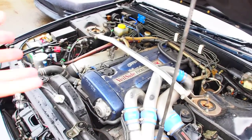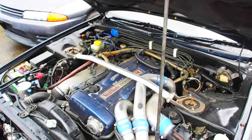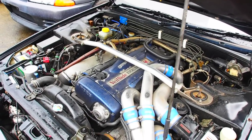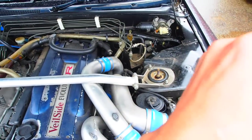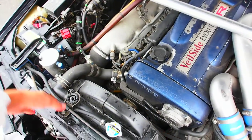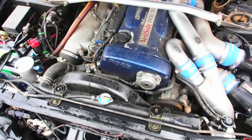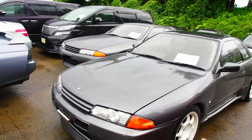Now if you rev it, right at the end you get a little bit of stumbling in the engine. Probably the engine needs to be tuned a little bit — maybe plugs, maybe coils. R32 coils, like I've mentioned in a lot of my other videos, they don't last as long as the car does. They usually start to burn out around ten years old actually, and then they just break over time slowly.